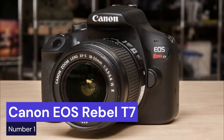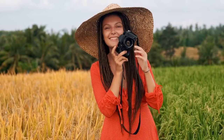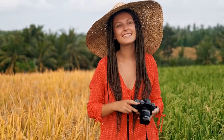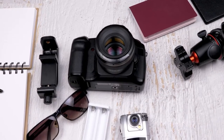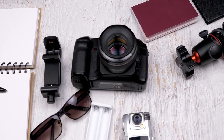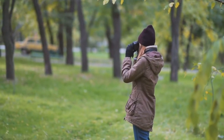Our number one choice is the Canon EOS Rebel T7 camera. This camera is a great option for anyone looking for a versatile and affordable camera. The kit comes with two lenses — an 18-55mm and a 75-300mm — which gives you a wide range of focal lengths to choose from. The camera is also very lightweight and compact, making it easy to take with you on your travels.